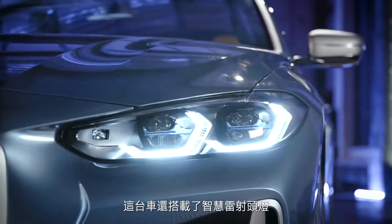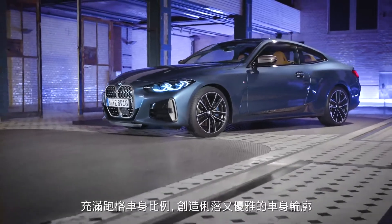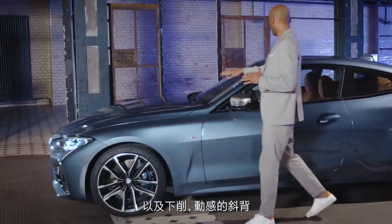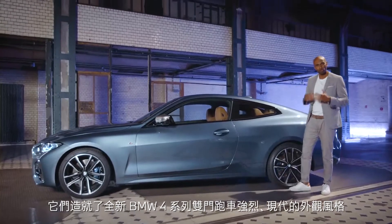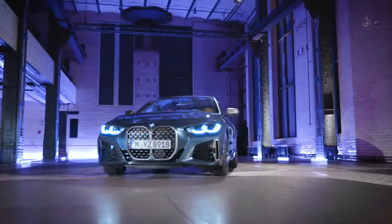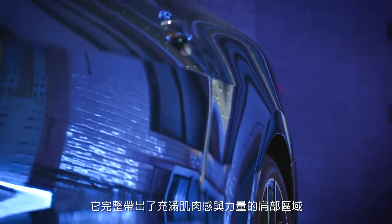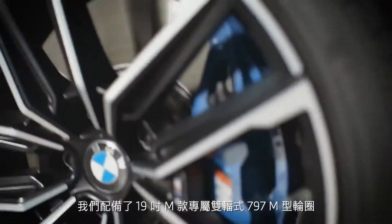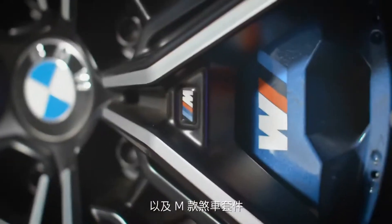This model comes with BMW laser light. Athletic proportions create an agile and elegant silhouette. The clearly visible shark nose and the flat and dynamic roof line provide the new BMW 4 Series Coupe with a strong yet modern character. The high gloss shadow line adds elegance to it. You really want to check out the sculpted rear wheel arch — it really brings out the muscular shoulder area. Our model comes with the 19-inch M light alloy wheel 797M and also the M sport brake.